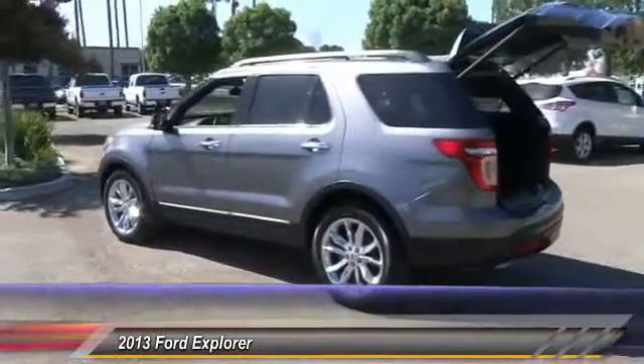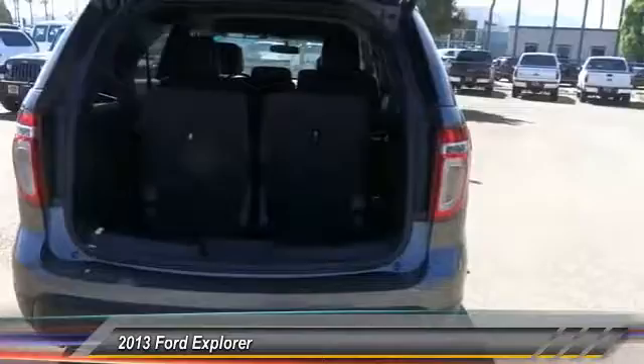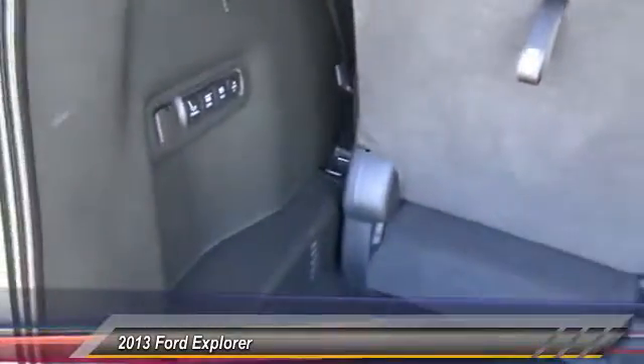Here are some of this vehicle's great options: remote start, keyless entry, backup camera, heated seats, traction control, leather-wrapped steering wheel, alloy wheels, power steering, air conditioning, front cruise control. Come take a test drive today!